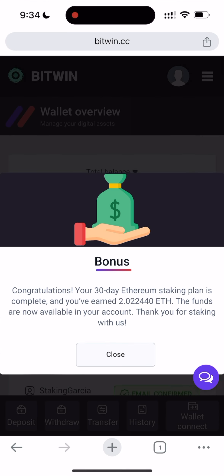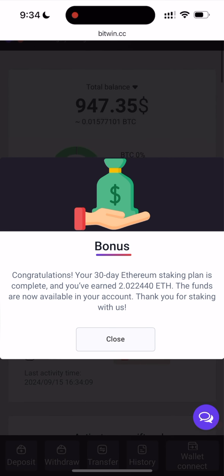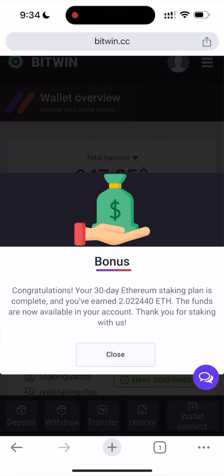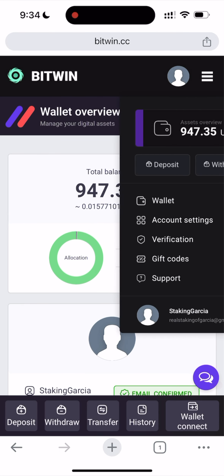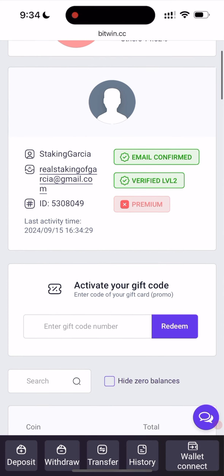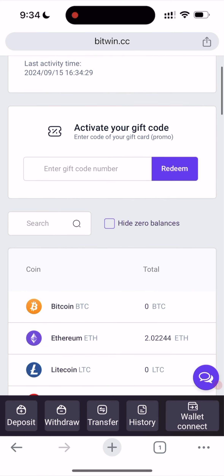Congratulations — your 30-day Ethereum staking is complete. I now have 2 Ethereum. It's super amazing because it works! Let's refresh and hide the balances to confirm I have 2 ETH.